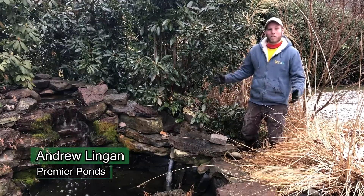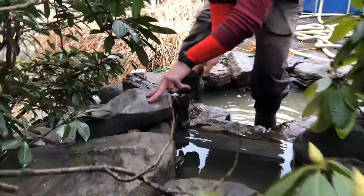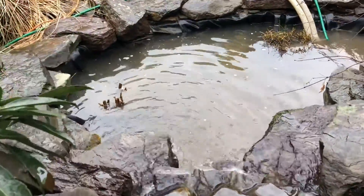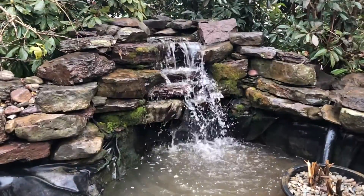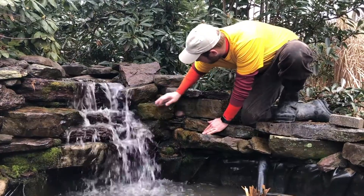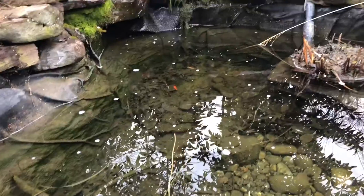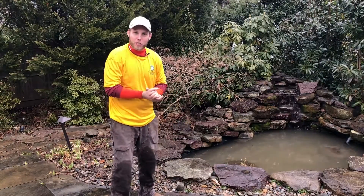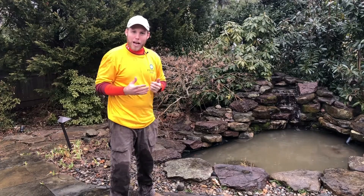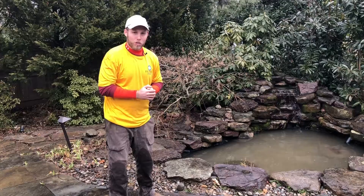Hey, this is Andrew with Premier Ponds. Welcome to cleaning season of 2019. We just finished cleaning this pond — that's why it looks a little murky. In 24 hours, it'll be crystal clear. A lot of people ask me what we do when we clean a pond, and I'm here to just run it down for you real quick.